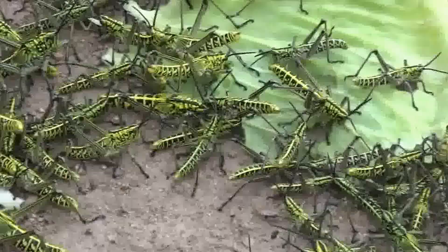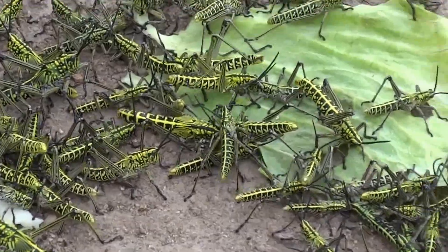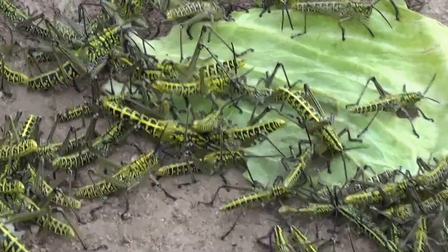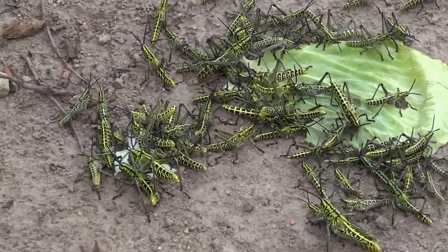We had gone to the farmer's market to get some cabbage and we threw out the outside leaves of the cabbage on the ground for whatever animals like to eat them. We ended up going back inside, came out, and Tom spotted these locusts that had come from the tree over here to grab onto the cabbage.